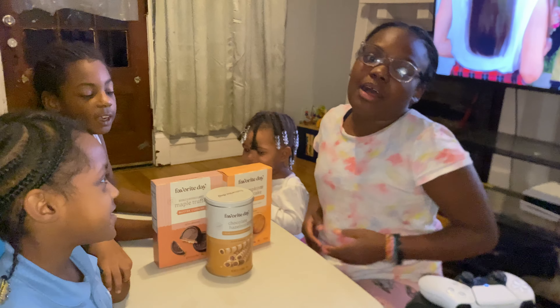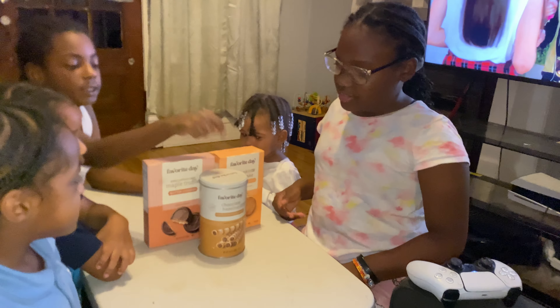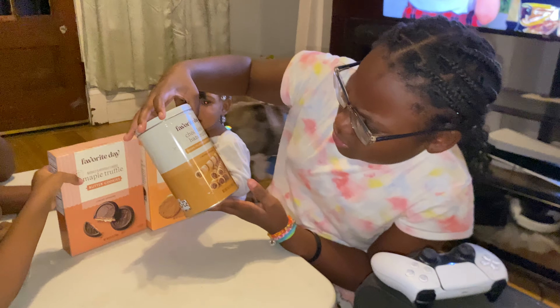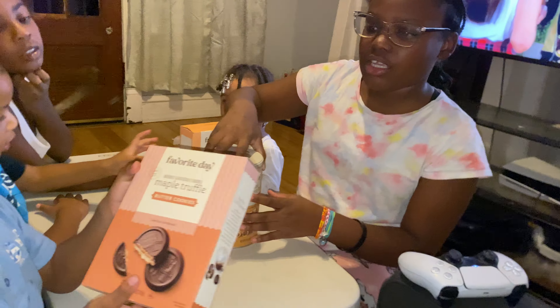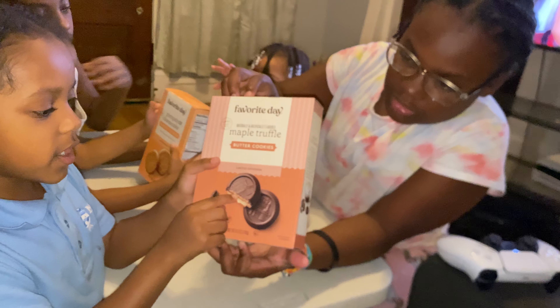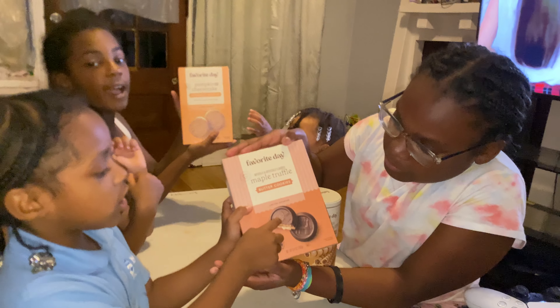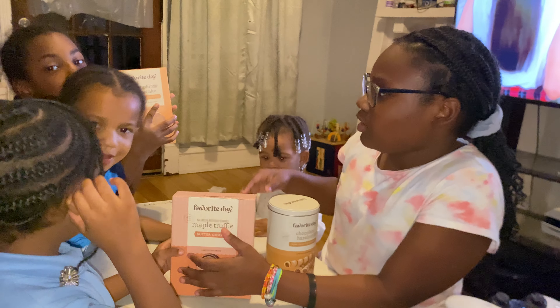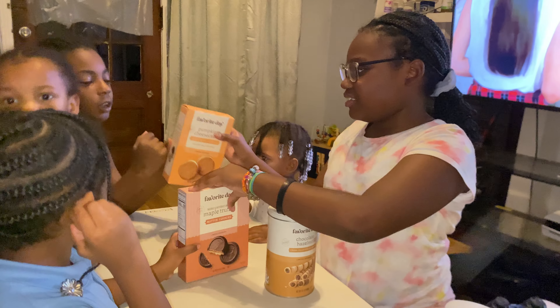Hi guys, today we're trying some cookies and these sticks. These are chocolate hazelnut cream filled rolls, and these are maple butter cookies — this one has caramel and chocolate. And this one has pumpkin cheesecake; this might be a favorite out of all of them.